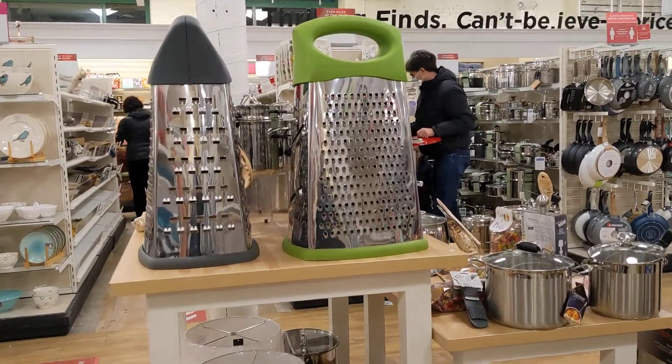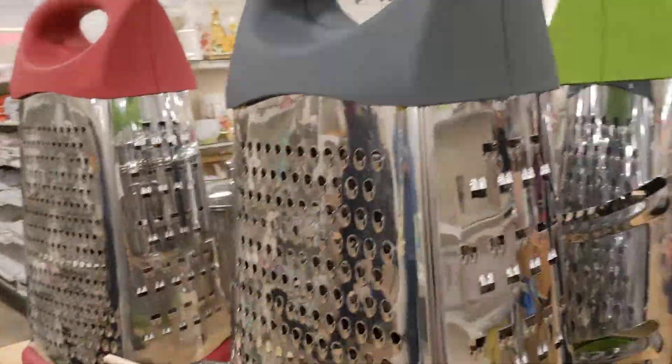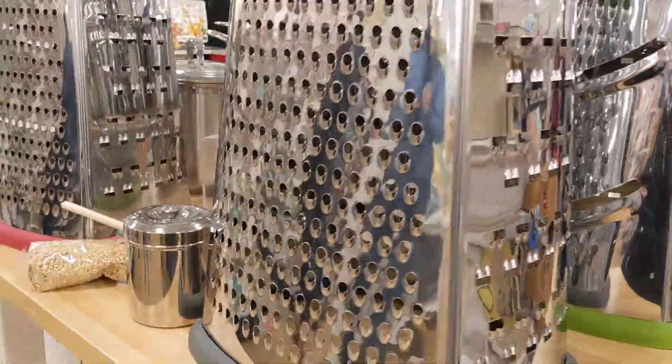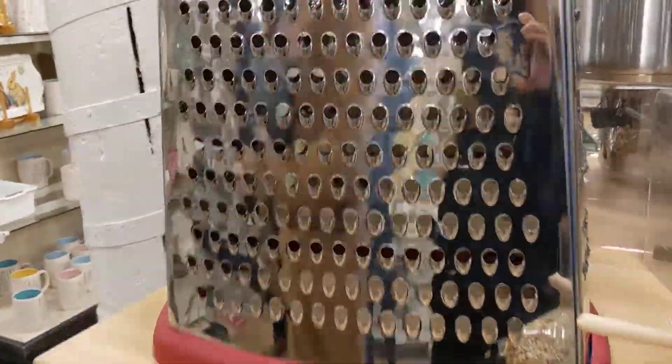Now this is the big cheese — is this a cheese shredder? Oh my gosh, who will buy this? This is a big cheese!